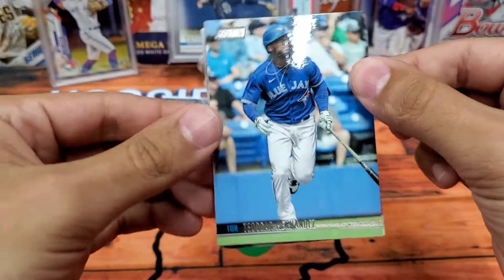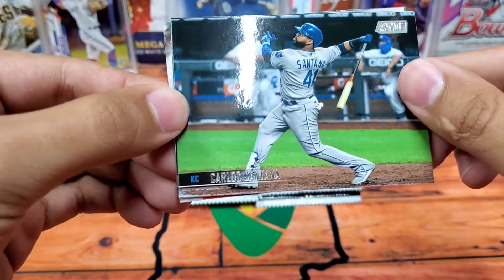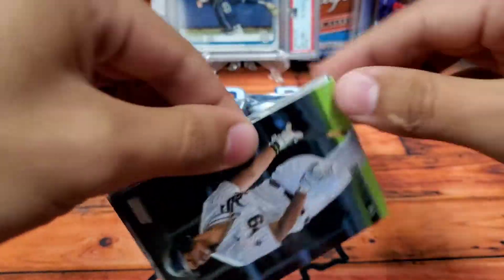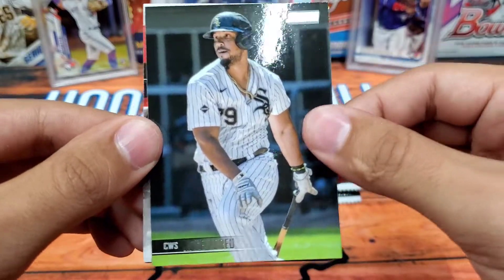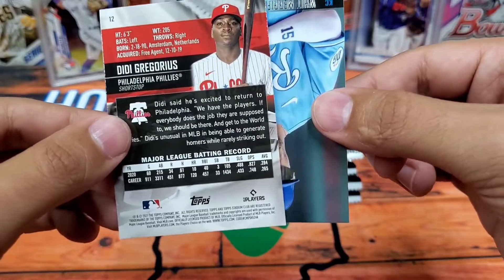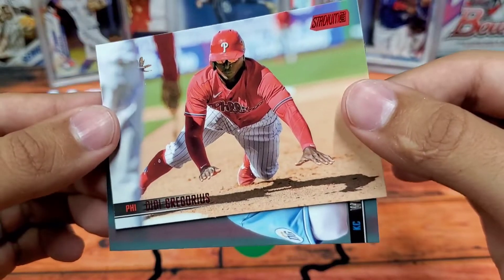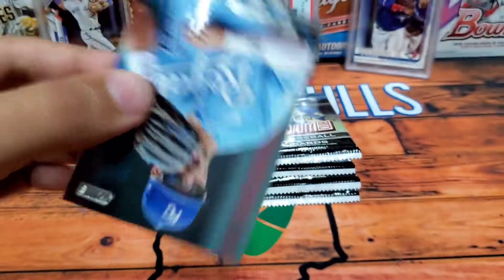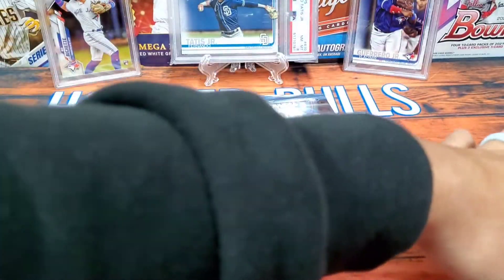First up we have Tasker and Hernandez, then we have Carlos Santana — as you can see the photography is just really awesome, even the base cards look so good. Jose Abreu. We have one backwards card — it is a red Didi Gregorius from the Phillies, and the red is 1-in-4 odds, so nothing too crazy. The last card we have is Whit Merrifield from the Kansas City Royals.